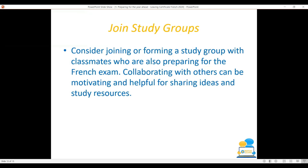Consider joining or forming a study group with classmates who are also preparing for the French exam. Collaborating with others can be motivating and helpful for sharing ideas and study resources, and it's also a great tool for helping you build your confidence in your oral proficiency.